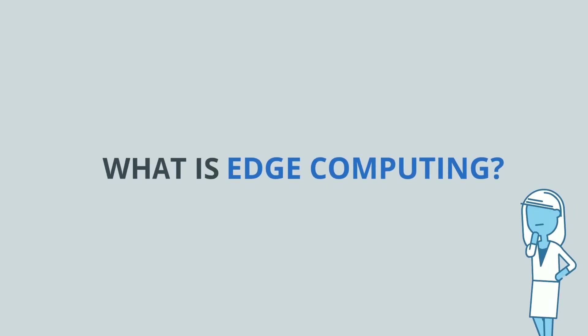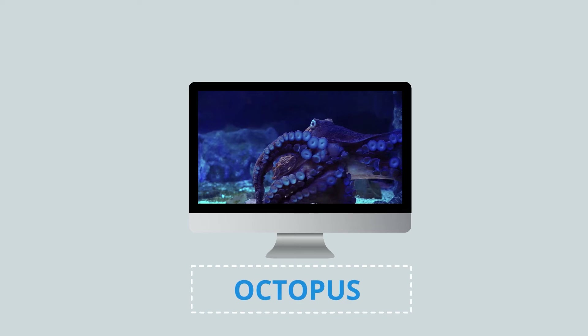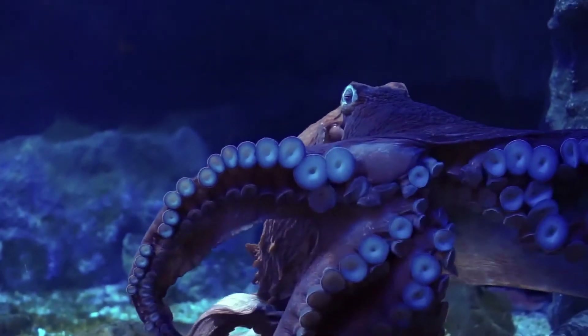What is edge computing? Before we define it, let's talk about octopus first — one of the smartest creatures on Earth.